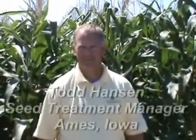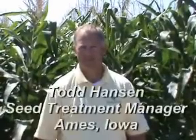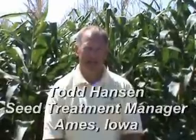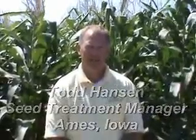This is Todd Hanson at the Grant Showcase Plot. Todd, what is one thing that you learned today? I gave a presentation on seed treatment and really the factors that go into why we're treating seed, and some of the new things coming, like nematicides. I spent quite a bit of time on nematicides. One thing that really surprised me is how many questions and different concerns there were about nematodes in corn in the state of Michigan.